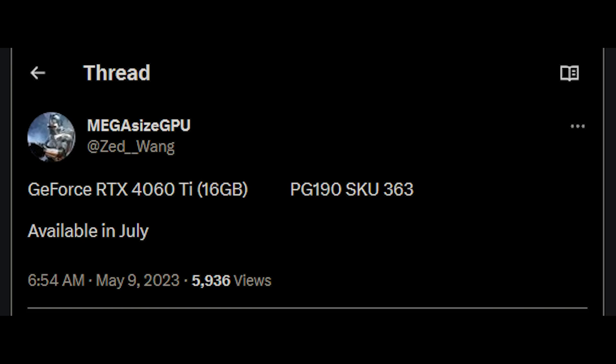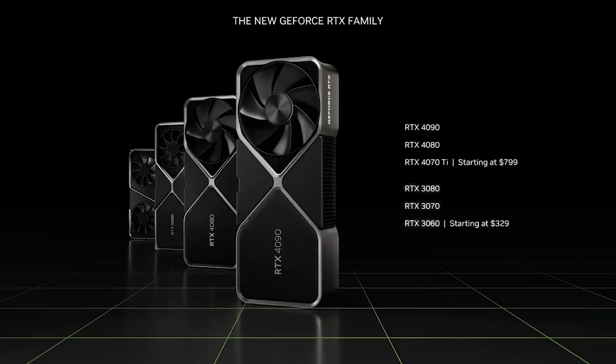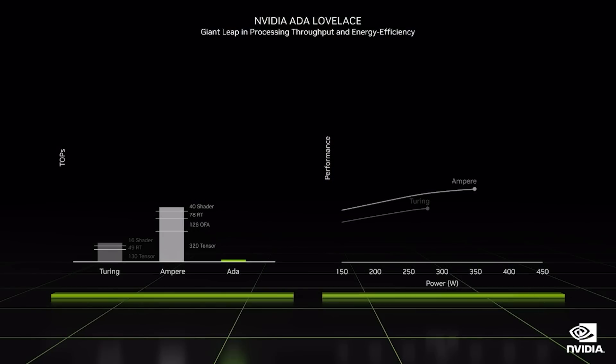Here's where things get kind of interesting. The cards themselves basically have identical specifications — 4,352 CUDA cores, 128-bit bus — but the 16GB will be in a clamshell configuration. The 4060 vanilla, however, will have 3,072 CUDA cores.